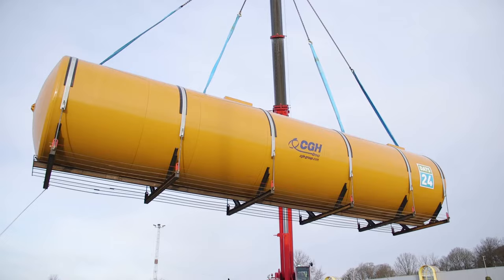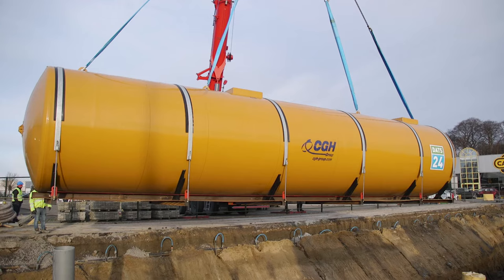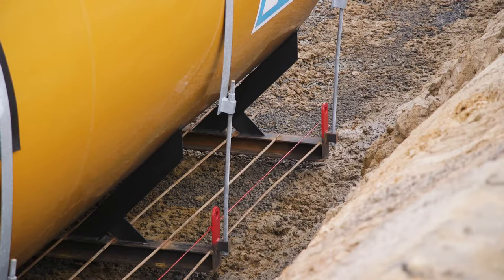Underground tanks are strapped to a speed chassis to allow for easy installation. Every storage tank can be equipped with a wet or a dry leak detection system.